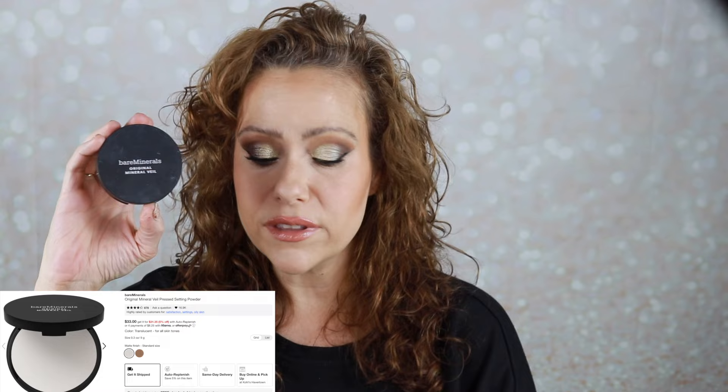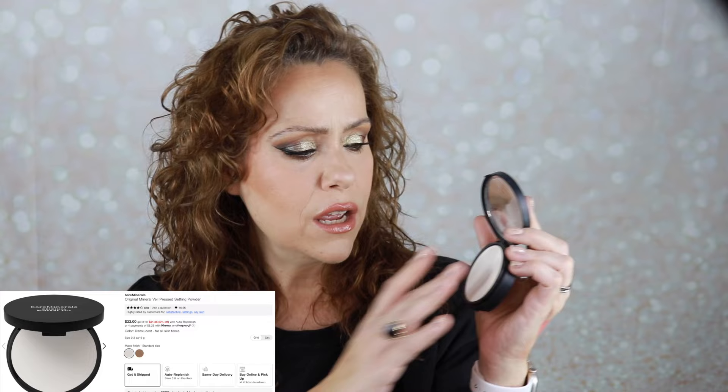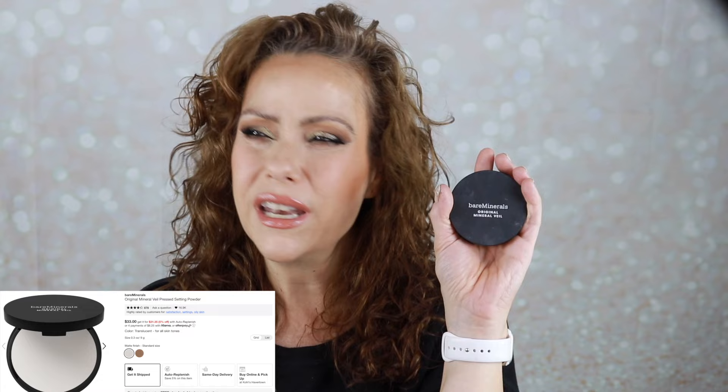In the powder category I grabbed the Bare Minerals Original Mineral Veil. This had survived a shop my stash before, but I'm sad to say this time it will not be surviving. I used it to set under my eyes and it's okay, but I have so many other powders I would prefer. If you have normal skin you could use this to set your face, but it just doesn't do much for me because of my oily skin. I liked it when I first got it and I've just found things I like more since, so because of age it just needs to be thrown out.